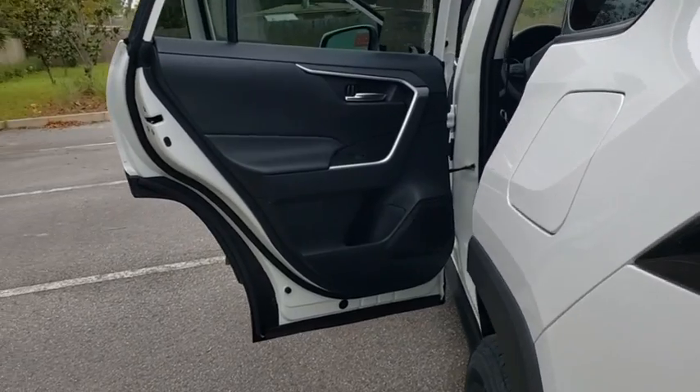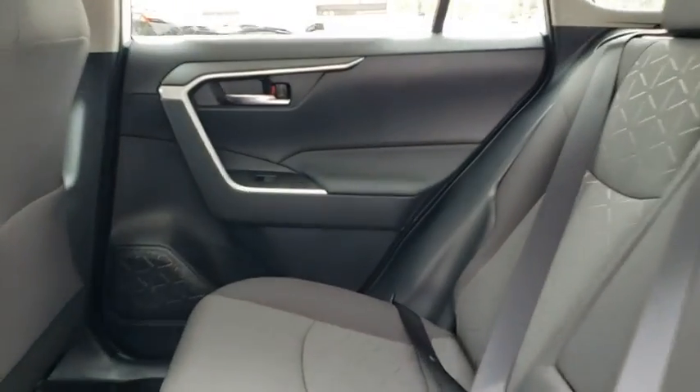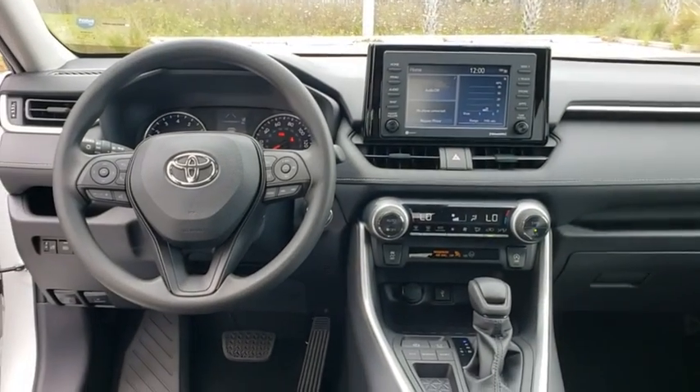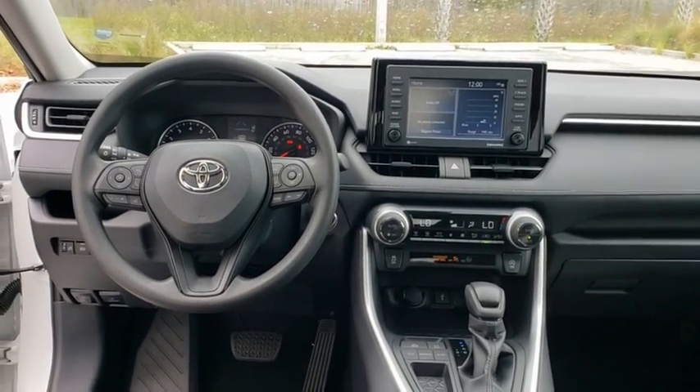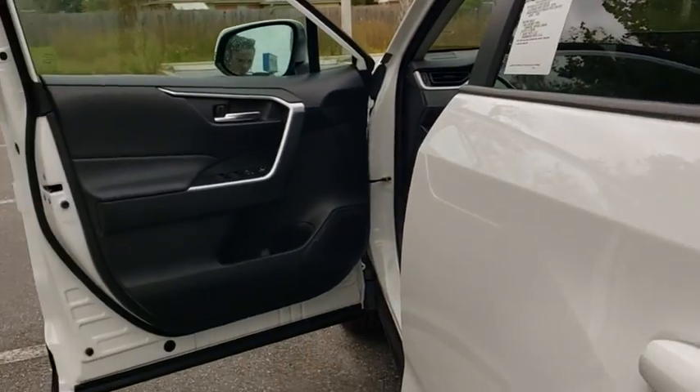Here are some of this vehicle's great options: traction control, dual airbags, power steering, alloy wheels, four-wheel disc brakes, AM-FM stereo radio, trip computer, fog lights, rear window defroster, power windows, electronic stability control, and brake assist.